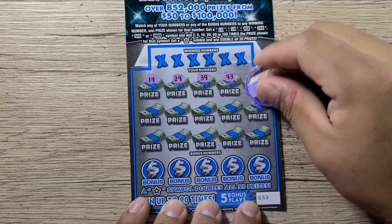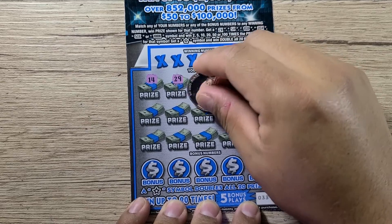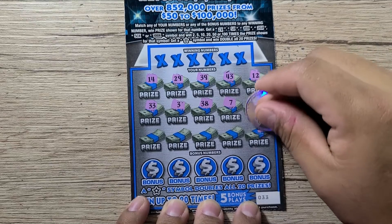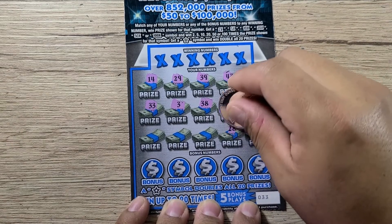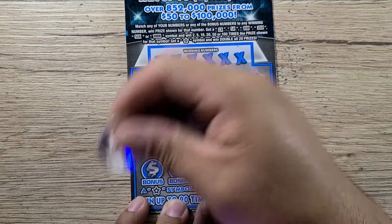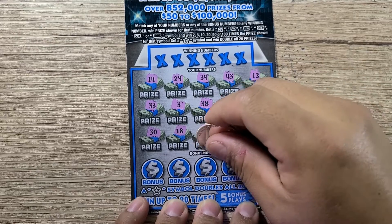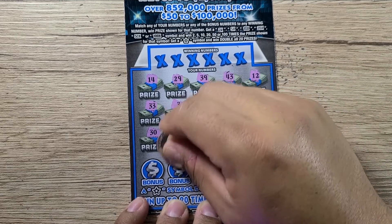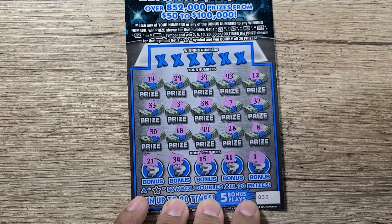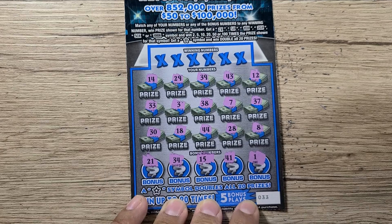Nothing on that first row. We got a Lucky 7 showing itself — 38, 3, 33, 8, 28, 44, 18, 30, 1, 41, 15, 34, and 21. I don't see any duplicates, so we're going to have to match something to win.